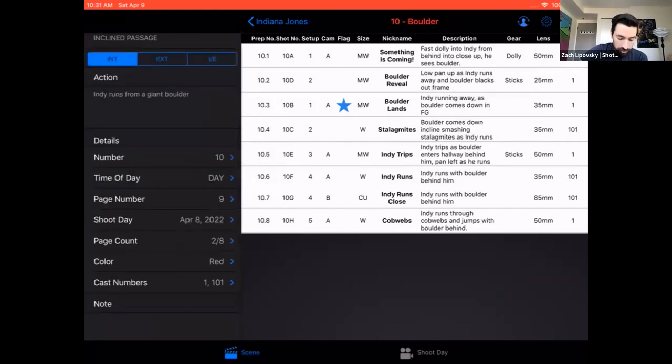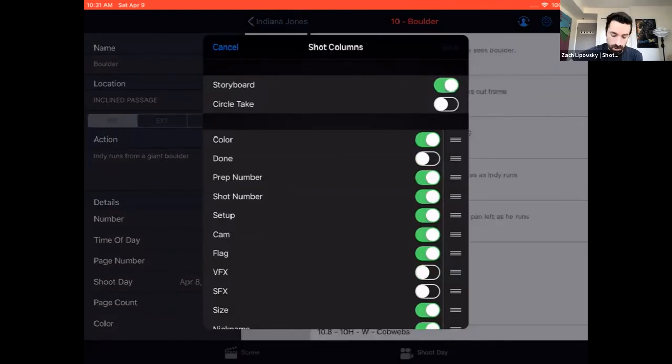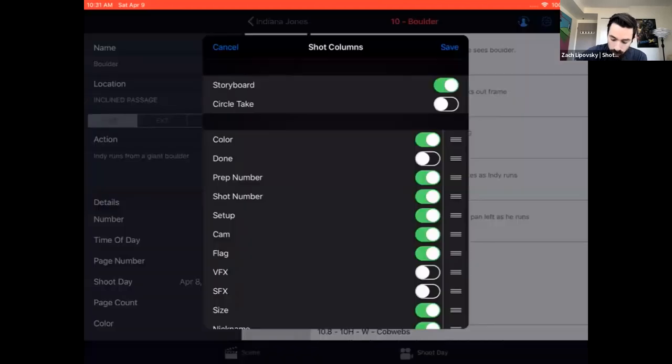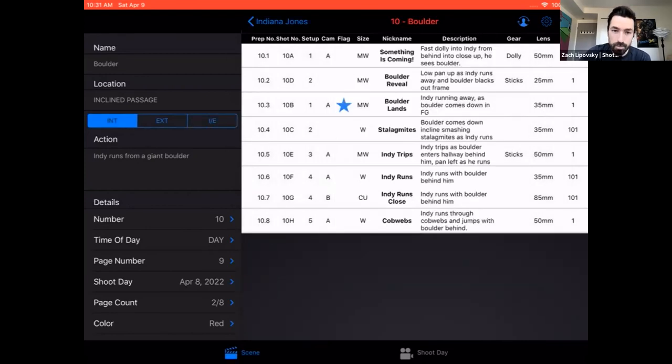With Shot Lister Pro, there's an additional subscription with extra things like storyboards — you can see all your storyboards next to all your shots. The first part of the app is basically the ability to list all the shots in the best way of any app specifically built for this, way better than doing it in Excel. You can track which camera is doing what, which setup it is, what gear you'll need. But the real secret to Shot Lister that makes it a game changer is the other mode at the bottom — shoot day mode.